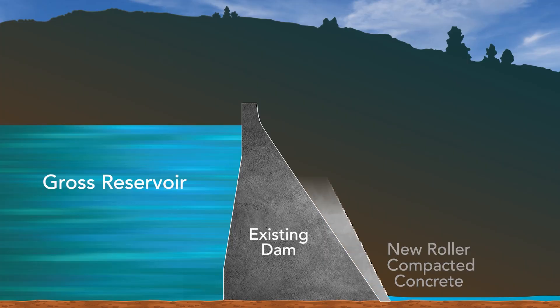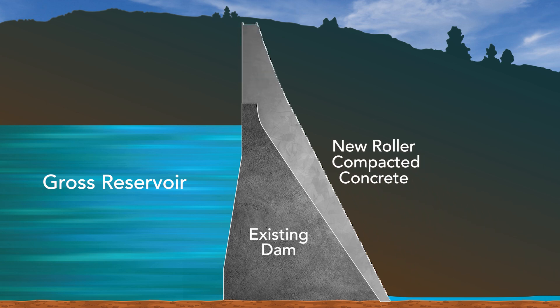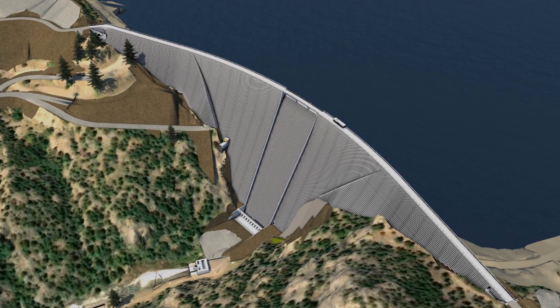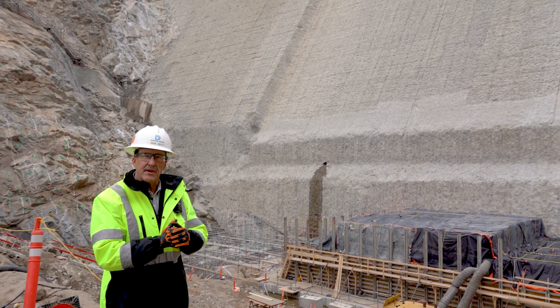The roller compacted concrete portion of the dam consists of 118 four-foot-high steps that will take us up to the top of the new crest, 471 feet high — the tallest dam in Colorado. You can also clearly see the roughened texture of the existing dam. Last year we roughened that surface, and that'll help bond the new roller compacted concrete to the existing structure.